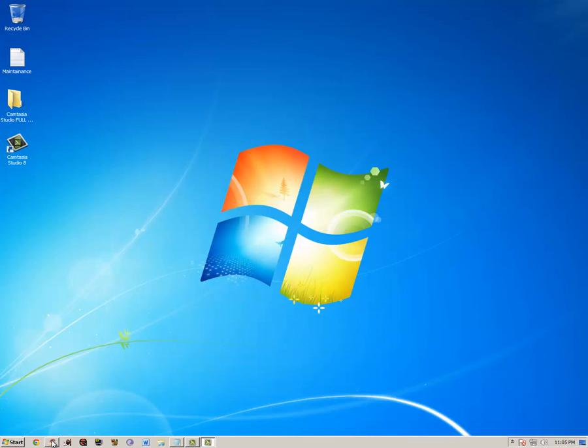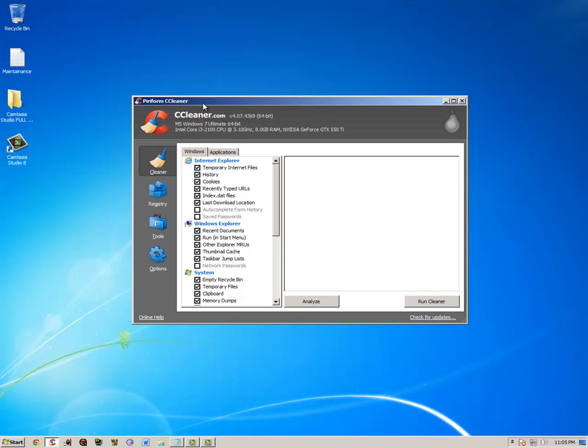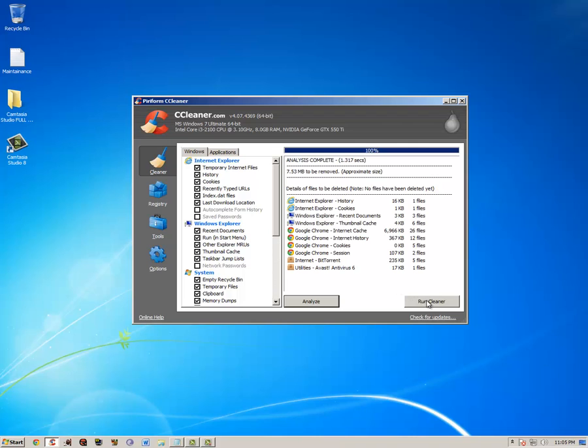The first and most important thing is CCleaner. You can get it from piriform.com, FileHippo, or just Google it. It does everything — cleans pretty much everything you need. Here are all the things you can check. Some of this stuff you don't want to check every time, but every once in a while you can. This is pretty much what I do normally.